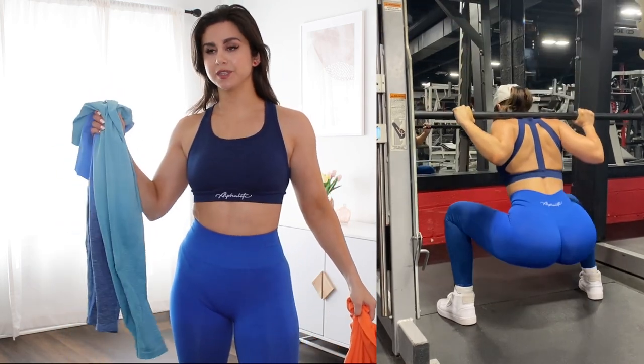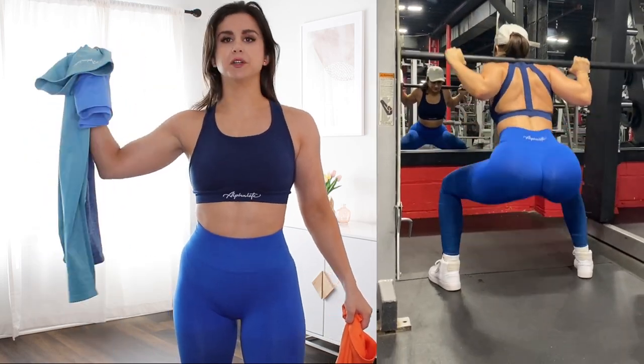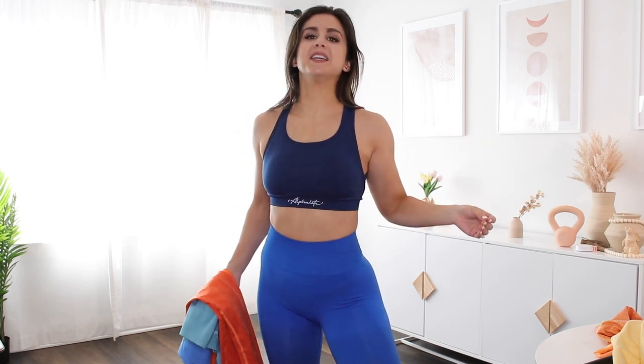My overall thoughts: I would safely and confidently wear any of the cool tones to the gym, no doubt about it. The only warm tone I might consider for the gym would be the Strawberry. The Honey and Day Tripper are really just for selfies or casual days out with a long baggy t-shirt or hoodie.